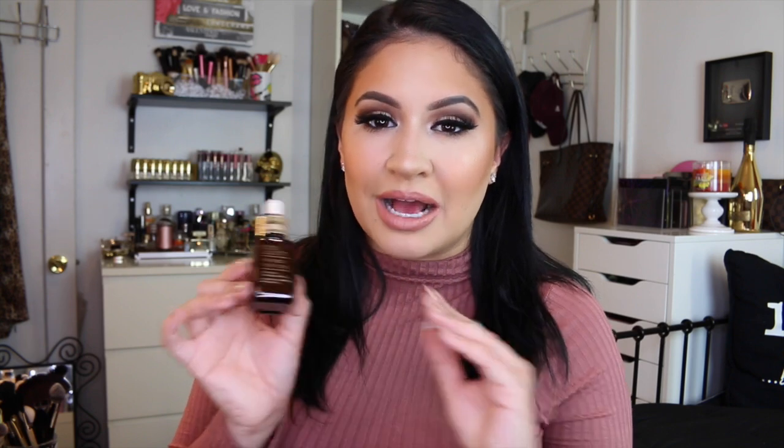Next I picked up the Estee Lauder Advanced Night Repair Synchronized Recovery Complex 2, for all skin types — their most comprehensive anti-aging serum ever. It's so small and was about $62. When using a serum you only need one or two drops. I've never tried this but I wanted to step up my anti-aging skincare regimen. I already have a Murad anti-aging item, but I wanted to try Estee Lauder because I hear so many good things about their skincare.